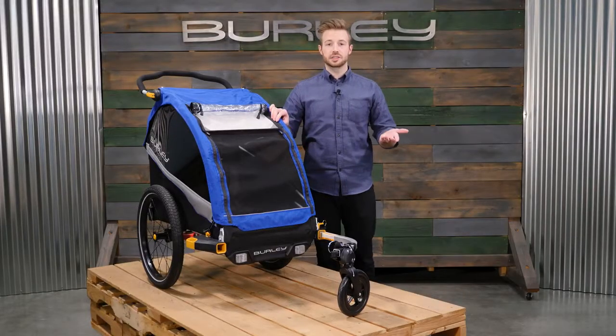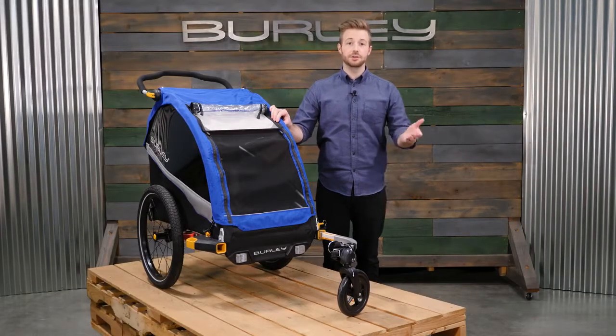The Delight Single provides comfort and versatility for endless adventure. Travel your world in style!